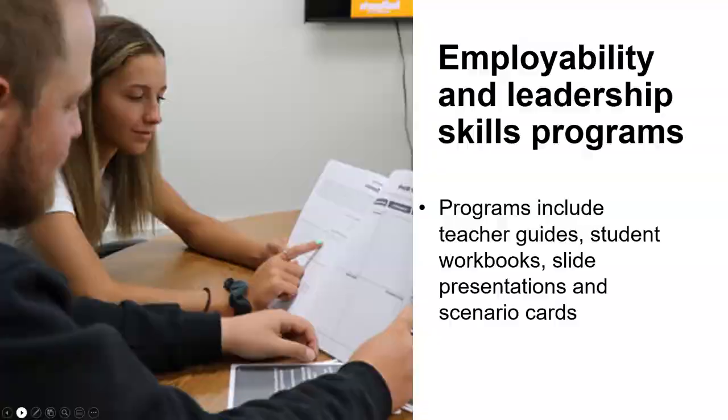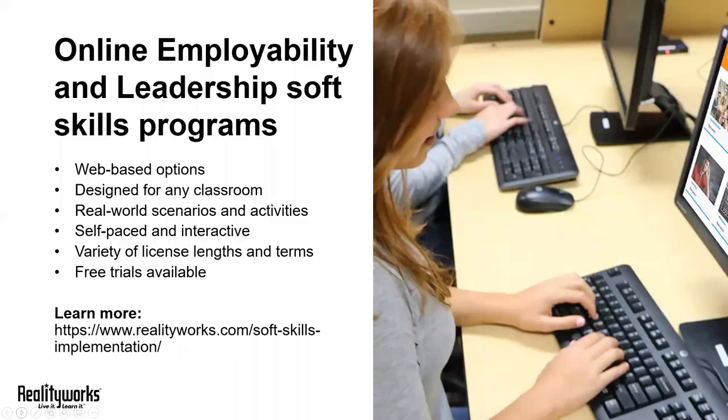We also offer online employability and leadership skills programs. These two programs are new within the last two years, and they're really great web-based options for teaching those same soft skills we were talking about with our paper-based programs.